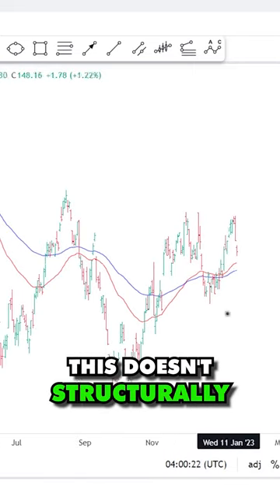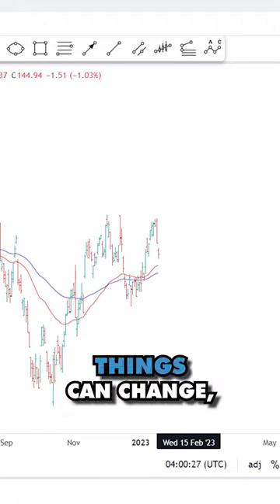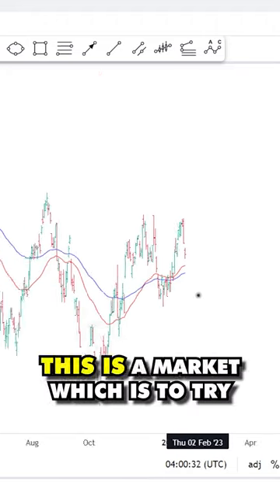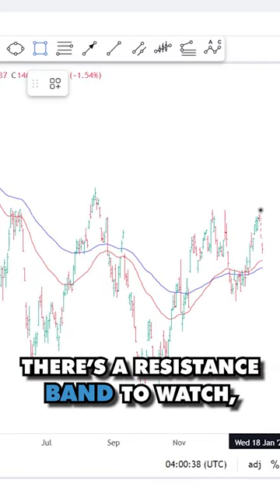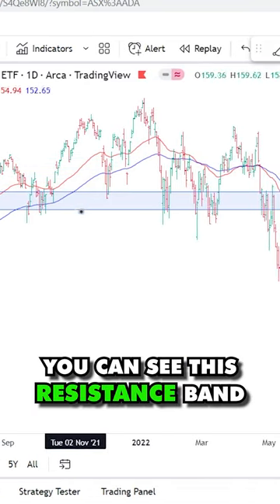When I look at this chart here, this doesn't structurally look set up to accelerate to the downside. Things can change, but at this point in time it looks more likely this is a market which wants to try and go higher. There's a resistance band to watch — just drawing something now — you can see this resistance band through here.